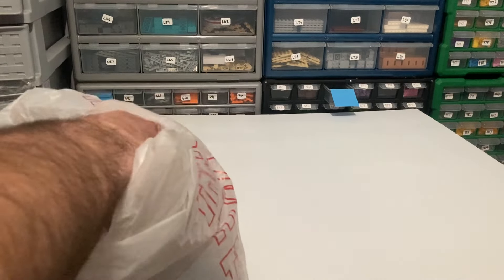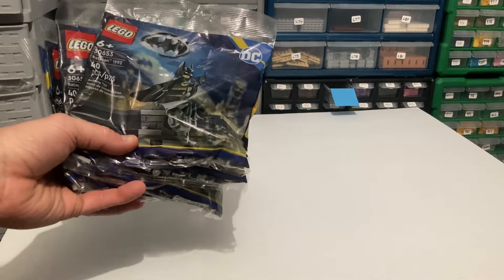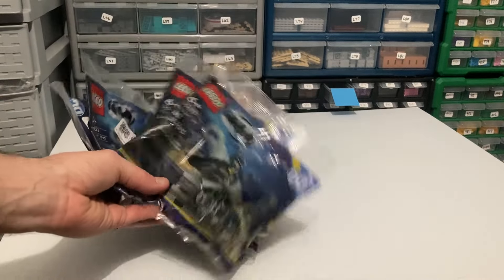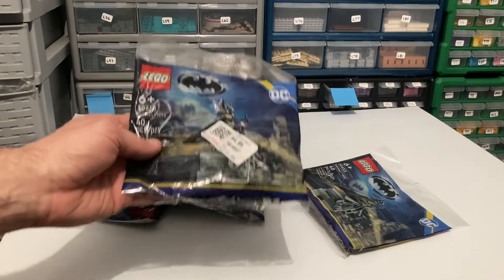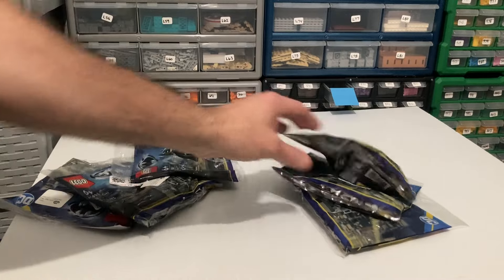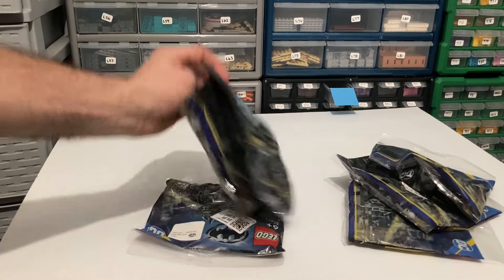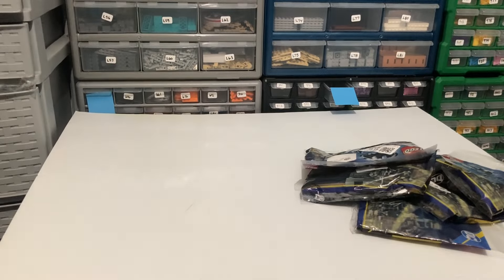All I found there today were these poly bags. They were 50% off, so they were $4.99 regular price, making them $2.50. I think there were six of them — I think that's a pretty good poly bag, so that's why I got those.